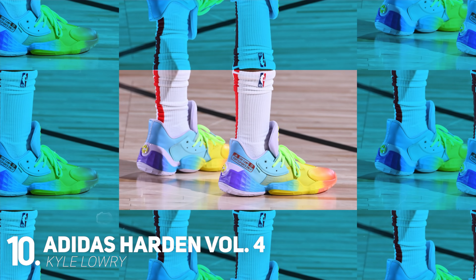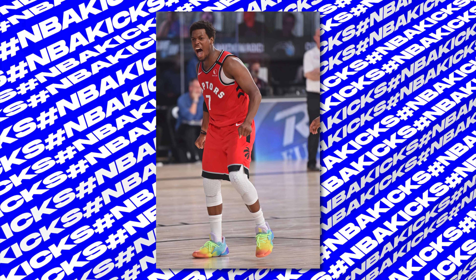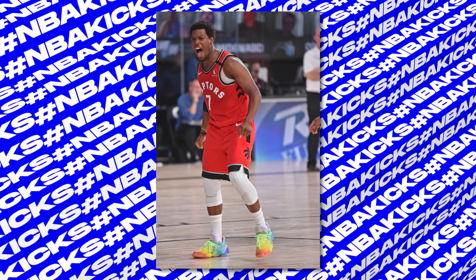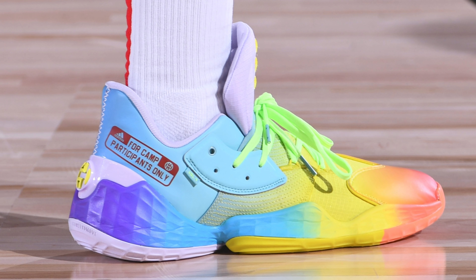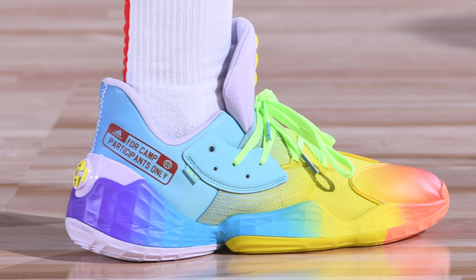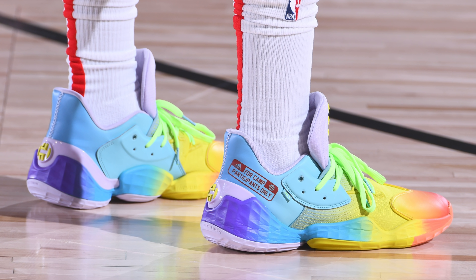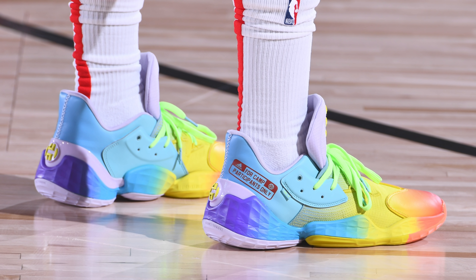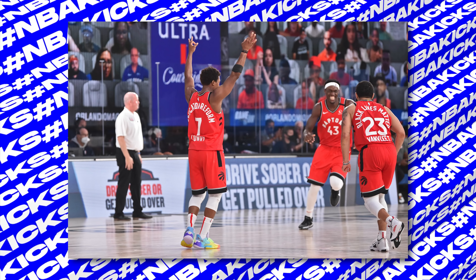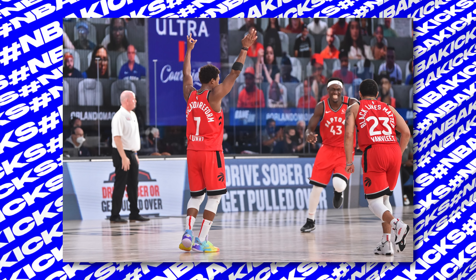Starting off the list at number 10, we have Kyle Lowry with a very colorful colorway of the Harden Volume 4 from Adidas. During his game against the Magic, Kyle Lowry rocked these rainbow Harden 4s, which seem to be an Adidas camp exclusive thanks to the graphic on the inner heel. What I am sure of is that these stand out on the floor extremely well. From a distance, it looked pretty dope, especially when contrasted with the Raptors red and black uniforms.